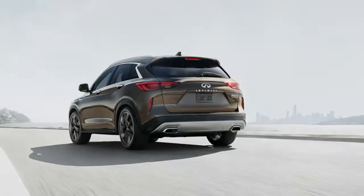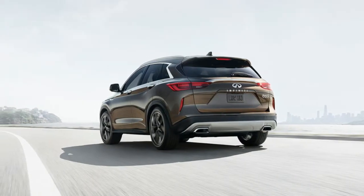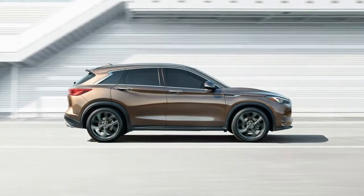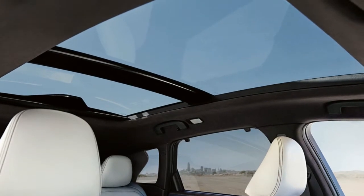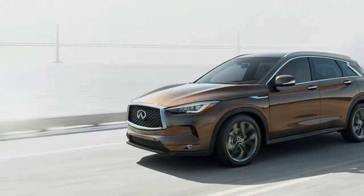Featuring both the world-exclusive VC turbo engine for efficient performance, and the new Pro-PILOT Assist system for peace of mind, the 2019 QX50 puts you at the center of every journey. Pro-PILOT Assist, for a more powerful drive.